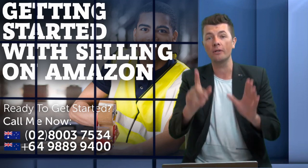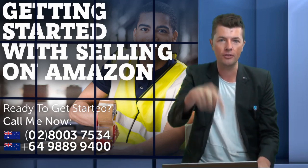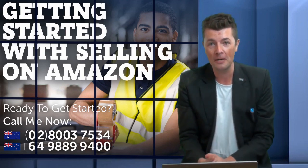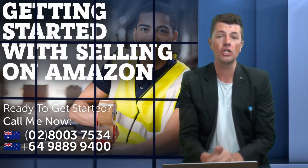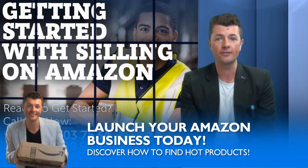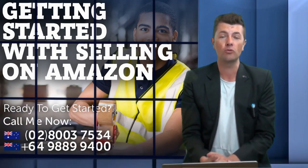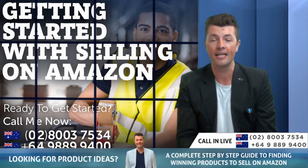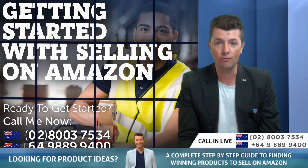Thanks for watching. If you're interested in getting something started on Amazon, connect with us today — give us a call in the office, the numbers are below this video. If you liked this video, I would love you to like it, comment and subscribe. If you're looking for help — maybe you need hot product ideas, guidance, or workshops — we run workshops, regularly live events where you can come along, bring your laptop. We find products in the room, we find suppliers in the room, and we can actually list products on Amazon in the room as well.